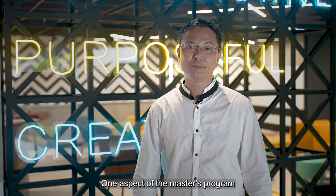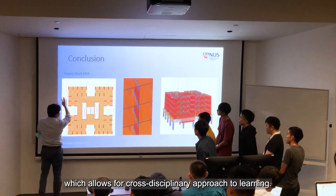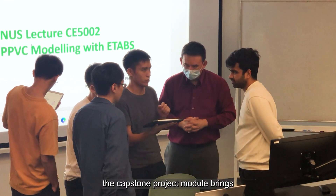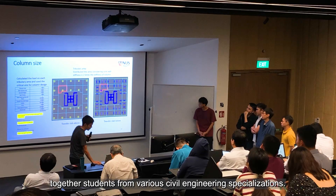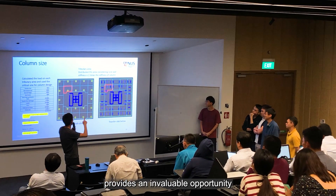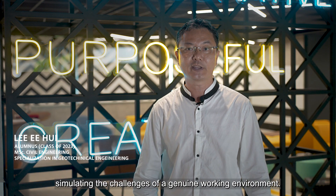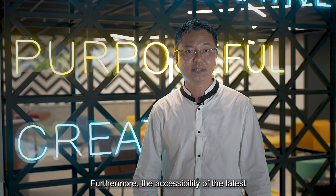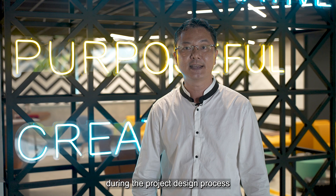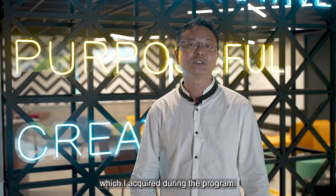One aspect of the master's program that I highly appreciate is its flexibility, which allows for a cross-disciplinary approach to learning. For instance, the capstone project module brings together students from various civil engineering specializations. This collaborative environment provides an invaluable opportunity for us to work on real-world projects, simulating the challenges of a genuine working environment. Furthermore, the accessibility of the latest 3D modeling software applications during the project design process has been a significant advantage, adding to the skills I've acquired during the program.